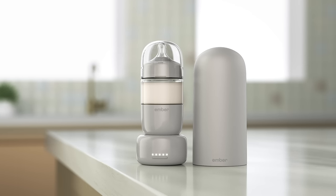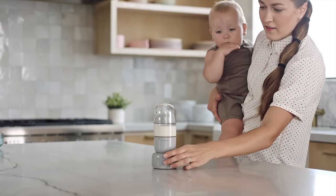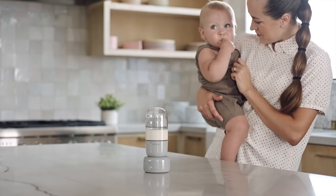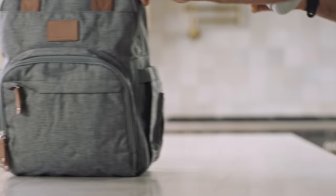Meet the world's first self-warming baby bottle from Ember. Its patented technology safely warms milk or formula to body temperature every time. And with the included thermal dome, the bottle stays cool and protected while on the go.